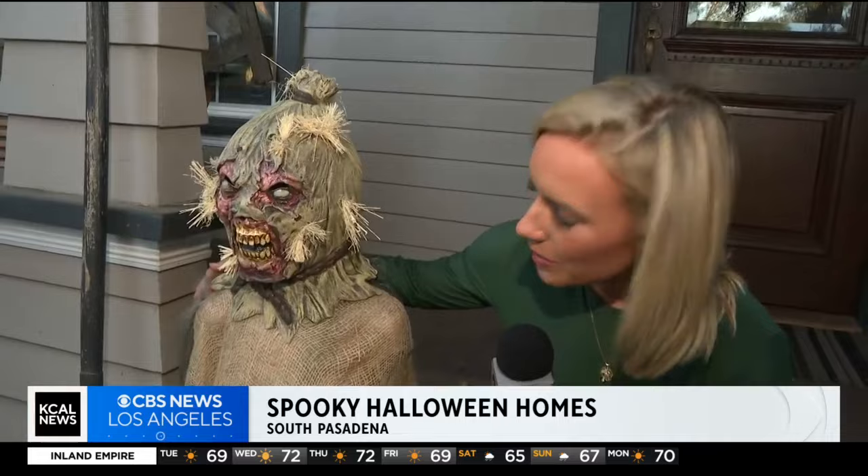My new spooky friend here — I feel like this is what I look like when I wake up in the morning, so that's something pretty spooky. There are so many things to see here. This neighborhood goes all out when it comes to Halloween.